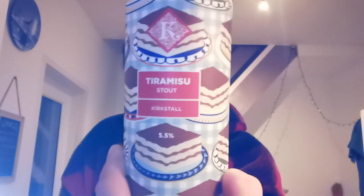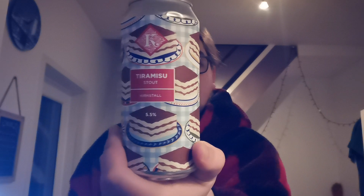Hello and welcome back to another beer review. I'm Ben The Beard and today I'm going to be doing a Kirkstall beer. This one is Tiramisu Stout at 5.5%. Picked this one up from the Market Bottle Shop. I didn't expect to see it because it's Kirkstall.